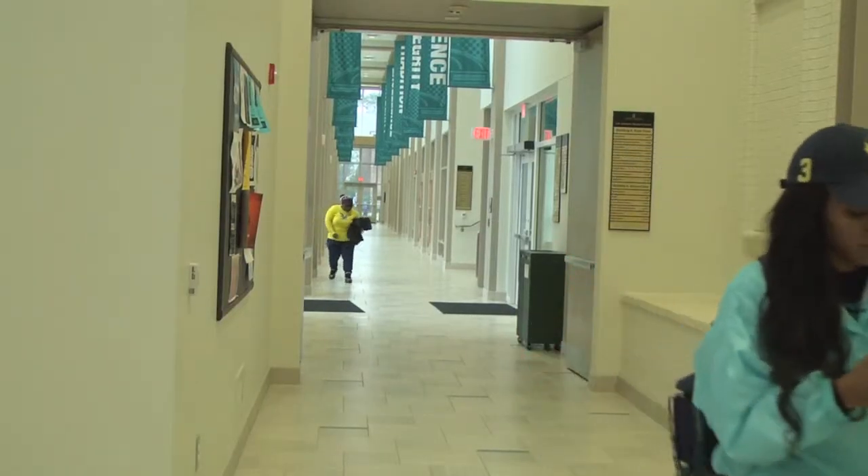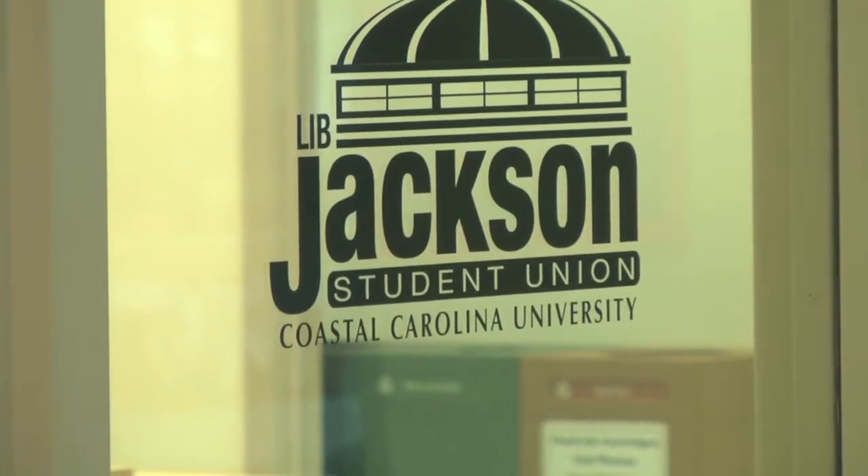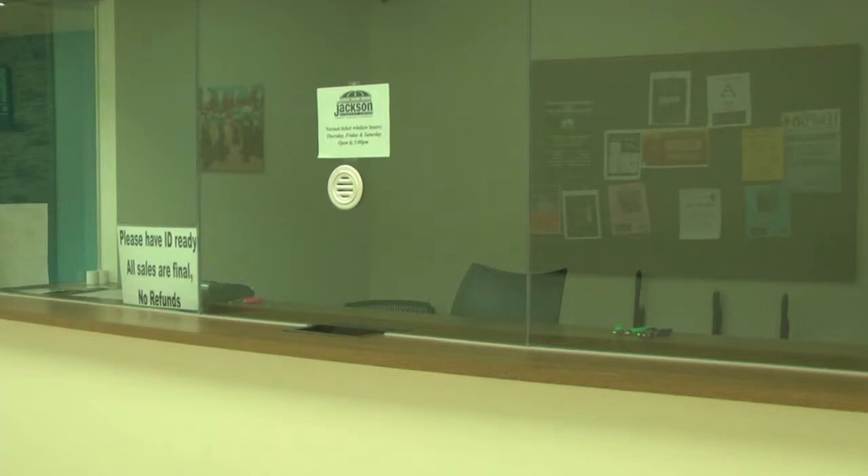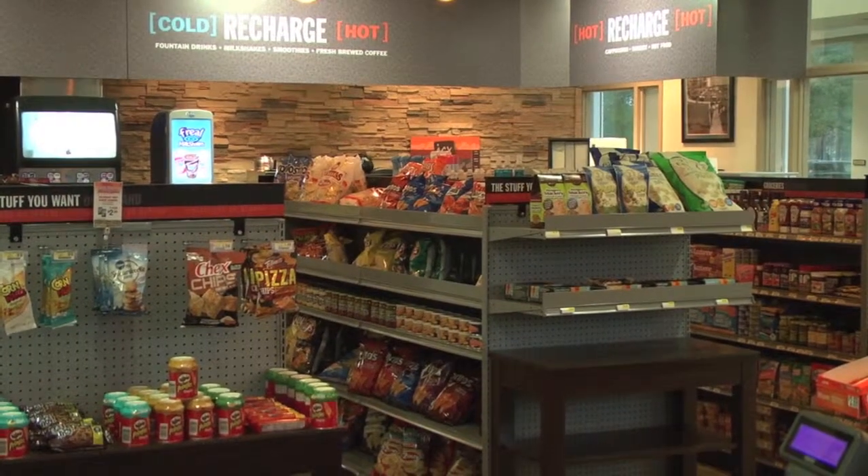Students are excited about the latest addition to Coastal Carolina's campus. 'I thought this was going to be a science center, so when I found out that this was going to be a game center and a nice rec area, it was nice.' Other highlights of the new building include a movie theater and a convenience store for students to shop and get snacks.